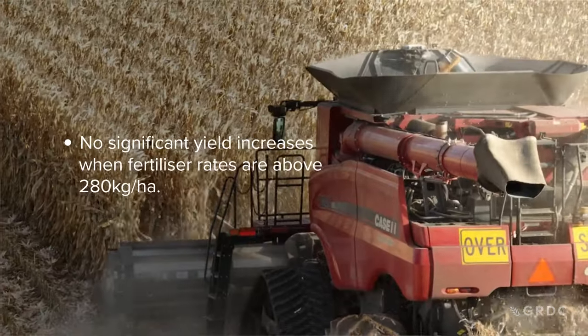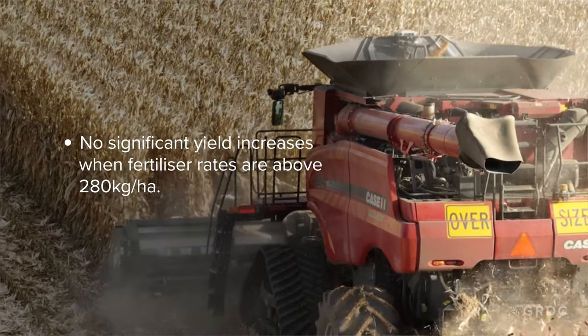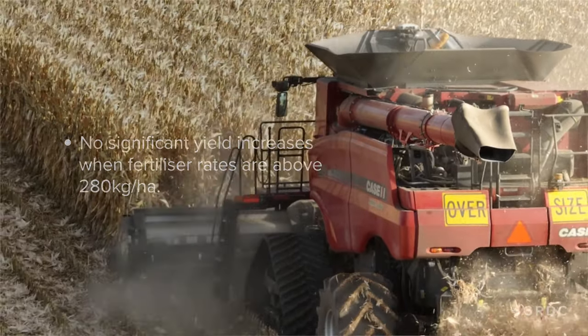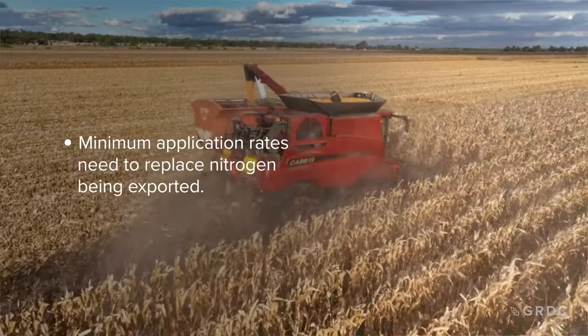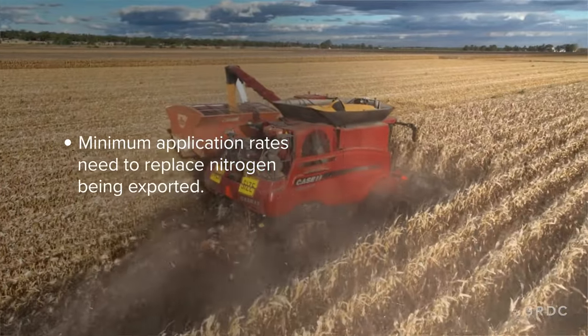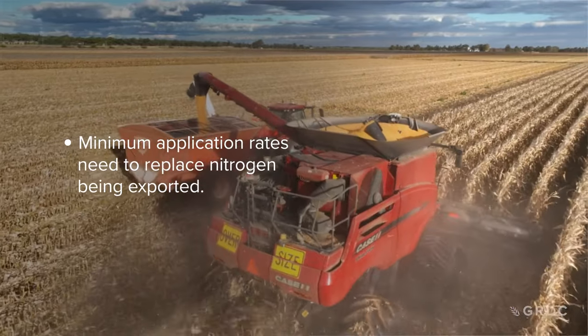But researchers found that anything above 280 kilograms of N per hectare there was no significant yield difference. Every time you export a tonne of grain from your property you're exporting N as well, so there is definitely a minimum amount of N required so that you're not mining N out of your soil.